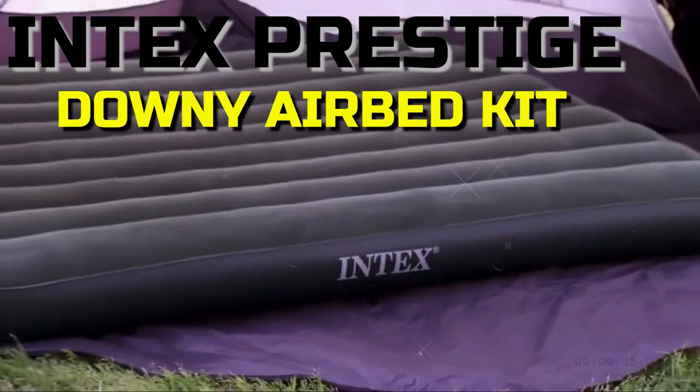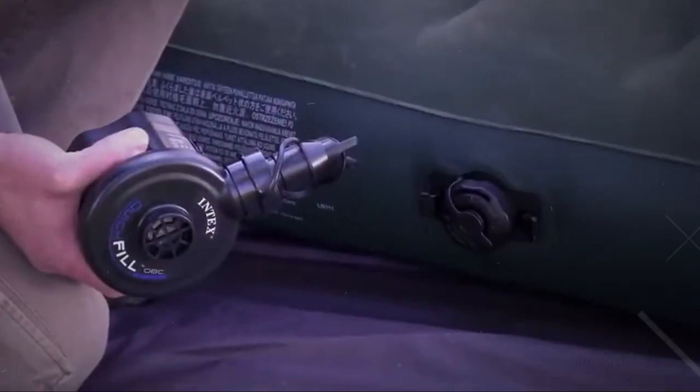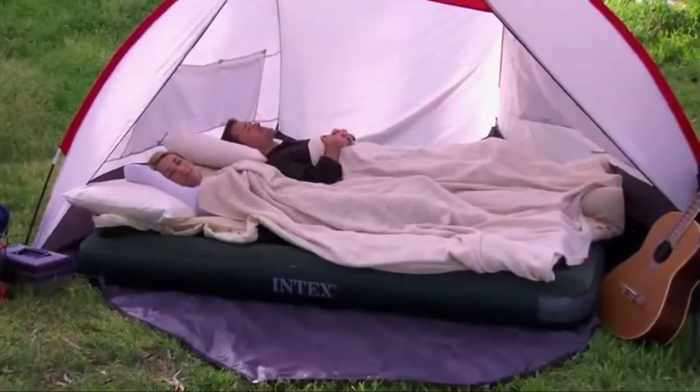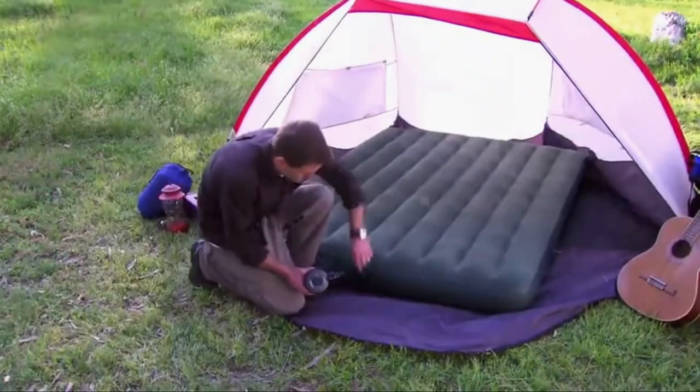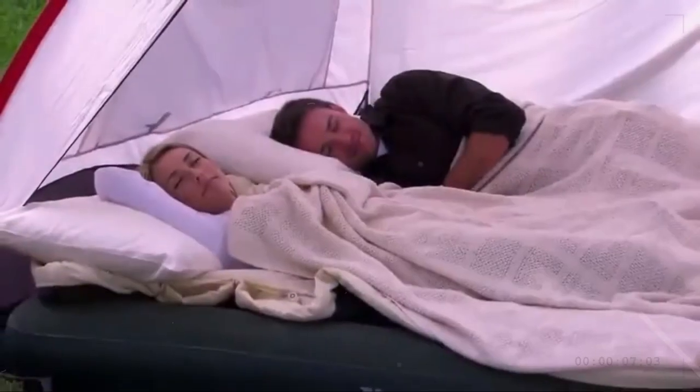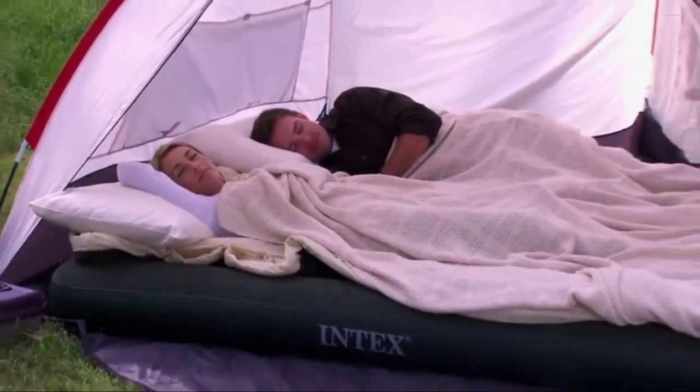Intex Prestige Downey Airbed Kit with Handheld Battery Pump. There is no camping list complete without the Intex Prestige Downey Airbed Kit with Handheld Battery Pump. Even when you're miles from civilization, this air mattress can provide you with a cozy place to rest your head.